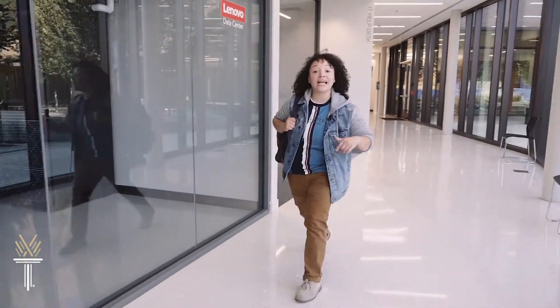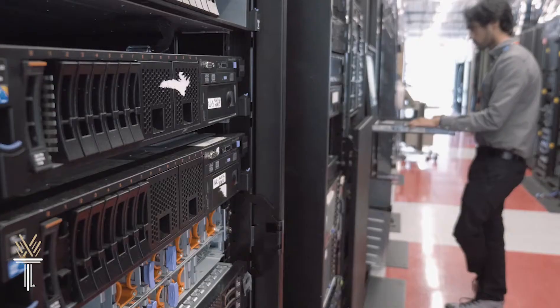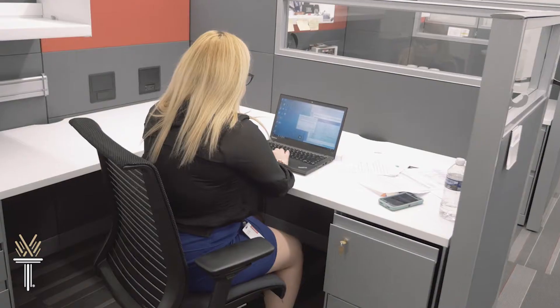Right now, there are thousands of tech jobs in the triangle that employers are looking to fill. Companies like Lenovo, IBM, NetApp, HCL, and plenty of others. Entry-level IT jobs are paying some really good money. And thanks to all Wake Tech's partnerships with business and industry, you might even land an internship that'll turn into a great permanent job.